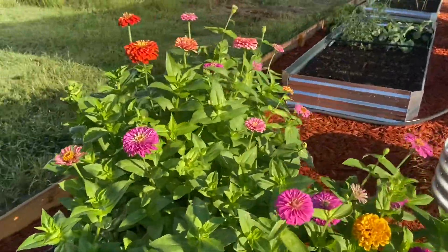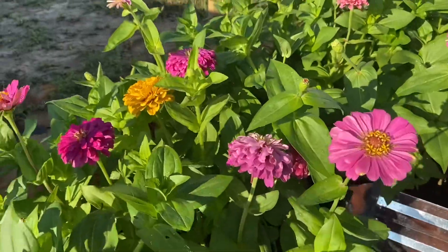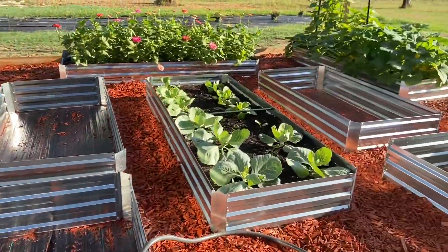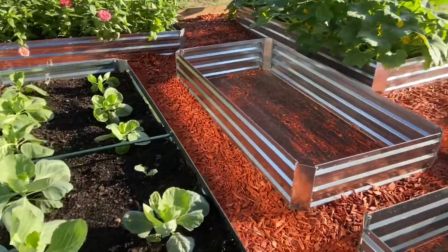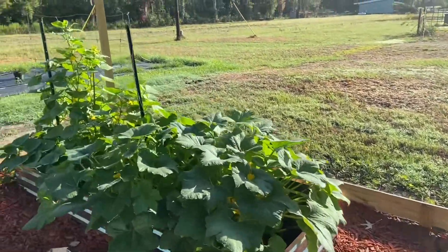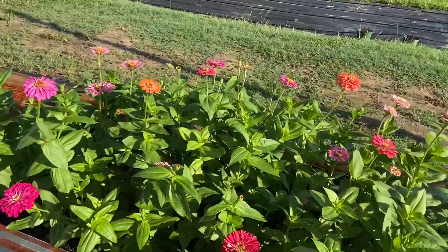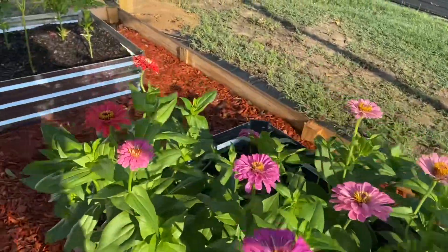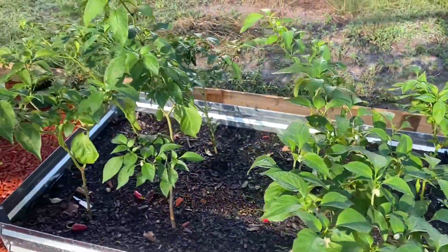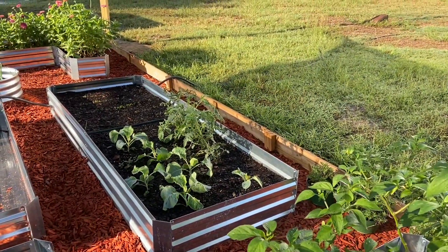Look how beautiful our zinnias are - they are just blooming and looking pretty. We've got some cabbage planted, we have broccoli over here, we've still got some squash and cucumbers going, more zinnias, bell peppers, jalapenos, some cauliflower over there, and a couple of tomato plants.